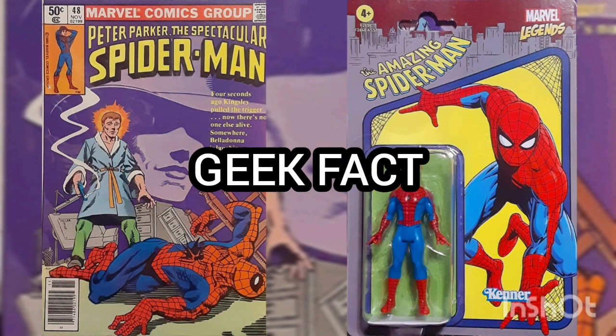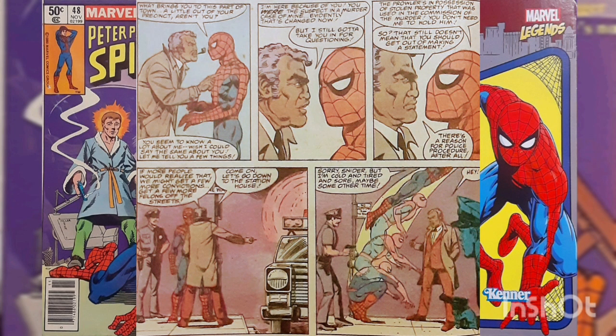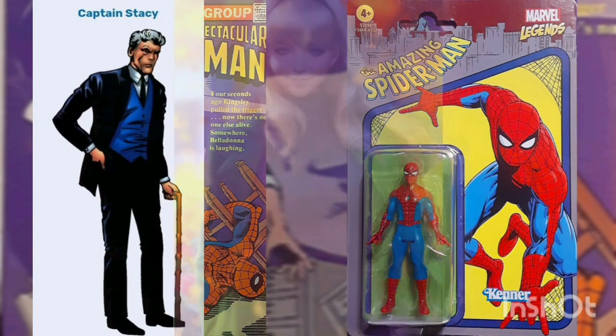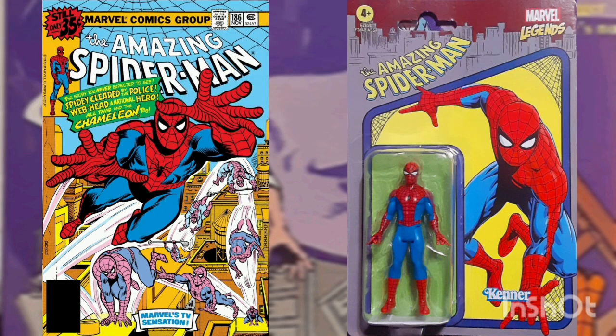Geek Fact: After Spider-Man hands over the Prowler to the police, there's a heated argument between Spidey and NYPD Sergeant Snyder. He wants Spidey to come down to the station to answer some questions and give a statement. Spidey declines. Spider-Man recounts his animosity with Lieutenant Keating and how District Attorney Blake Tower cleared him of all criminal charges in the deaths of George Stacy, his daughter Gwen, and the apparent demise of Norman Osborn. He was cleared of all charges in Amazing Spider-Man, Volume 1, Issue Number 186, with the cover date of November 1978.